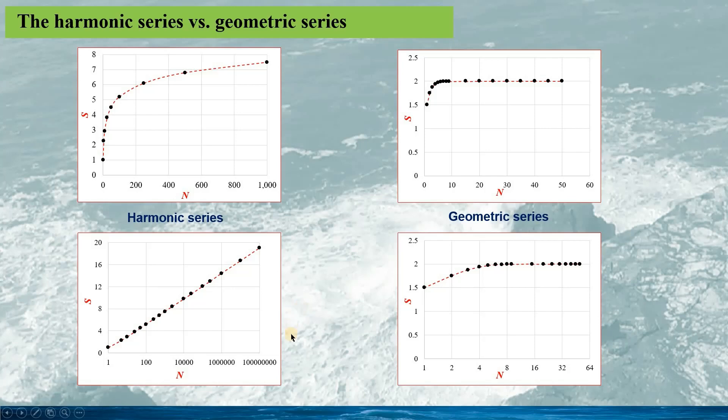If we plot the harmonic series on the same logarithmic axis, we see a very different picture. The harmonic series continues to increase with N. Here we calculated the series up to 100 million, and the series is almost linearly increasing with the logarithm of N. From this plot, we can conclude the harmonic series does not converge to a certain value — it would be infinite.